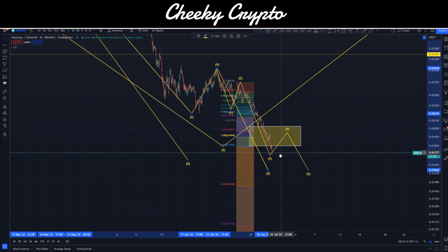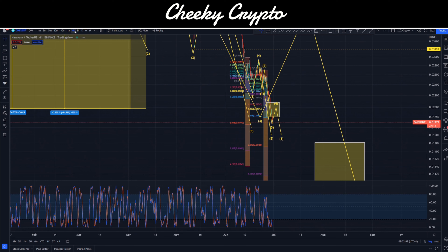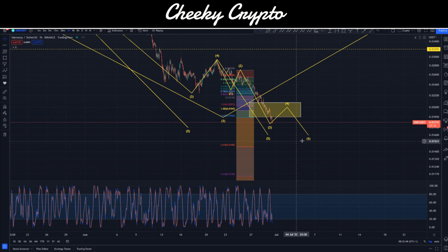We don't have any targets for the final fifth wave until we get that fourth wave bounce, but it does look like it's coming. Looking at the stochastic on the hourly chart, it is of course oversold. The four-hour is oversold, the eight-hour is oversold, and the daily is also oversold. So Harmony ONE is in a pretty good spot to see this complete and then move up in a reasonably significant way.